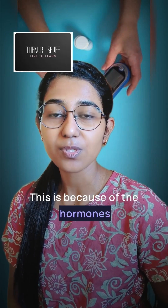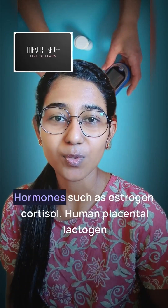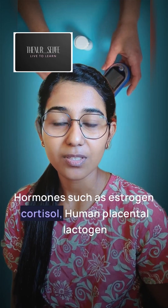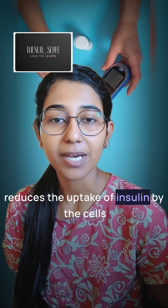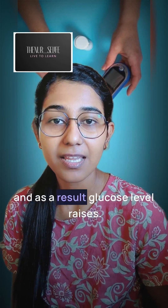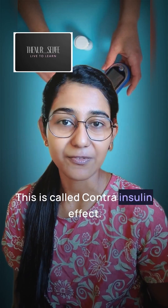This is because the hormones produced by the placenta cause insulin resistance. Hormones such as estrogen, cortisol, and human placental lactogen reduce the uptake of insulin by the cells, and as a result glucose levels rise. This is called the contra-insulin effect.